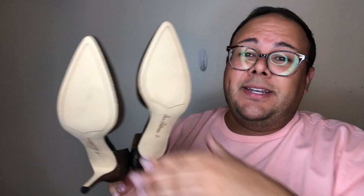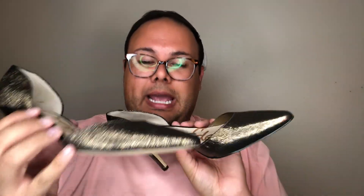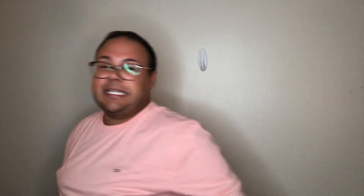Last but definitely not least are these amazing Sam Edelman pumps in a gorgeous metallic black-and-gold combo with black suede-style accents and a low heel — about two and a half to three inches. Brand new, never been worn or tried on. Size 9.5 — I don't often buy Sam Edelman, but these spoke to me. Someone needs to pair these with one of the black dresses in my closet. Bundle for discounts!